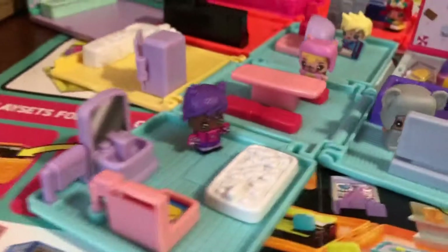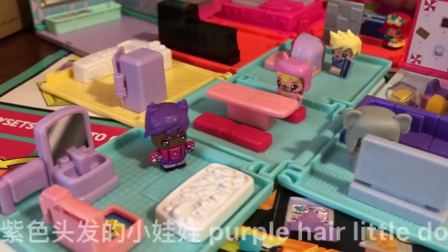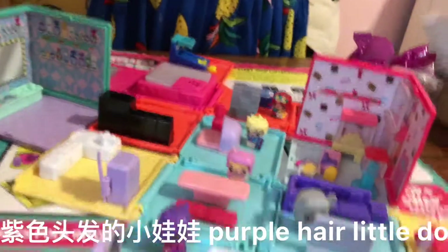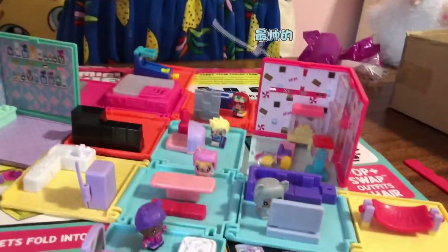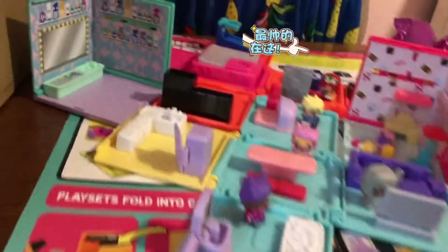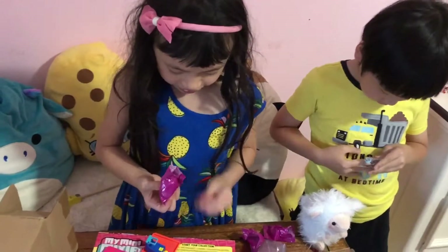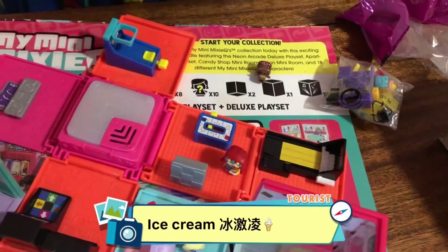And then a florist. A little baby. Another one — so it's an ice cream girl! Ice cream?